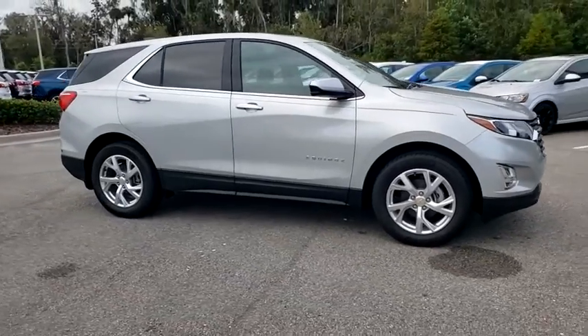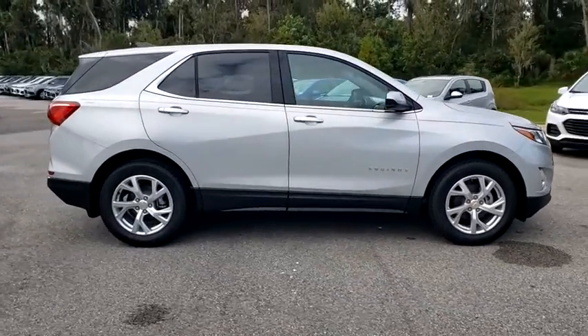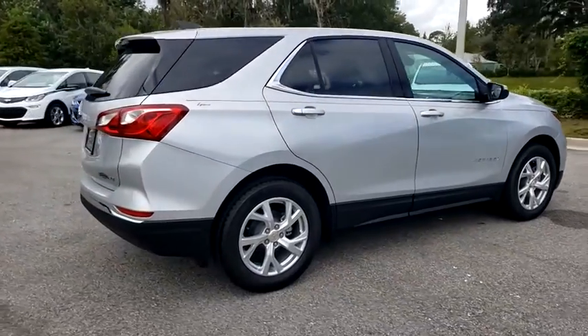Take a ride in the 2020 Chevrolet Equinox. Fuel efficiency, safety, and value equals the Chevy Equinox.